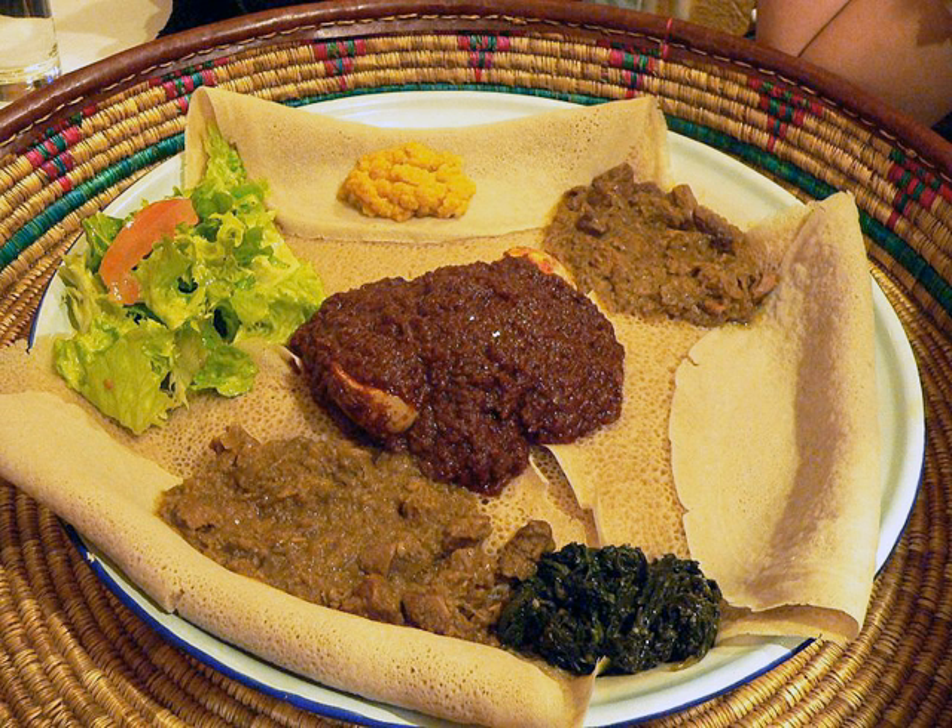Ethiopian cuisine, Amharic, characteristically consists of vegetable and often very spicy meat dishes. This is usually in the form of wat, a thick stew, served atop injera, a large sourdough flatbread, which is about 50 centimeters (20 inches) in diameter and made out of fermented teff flour.